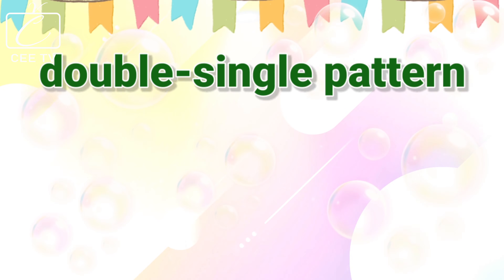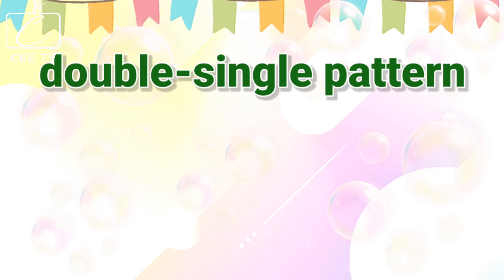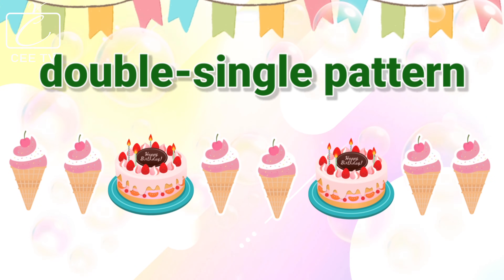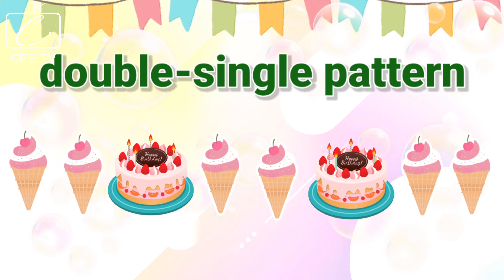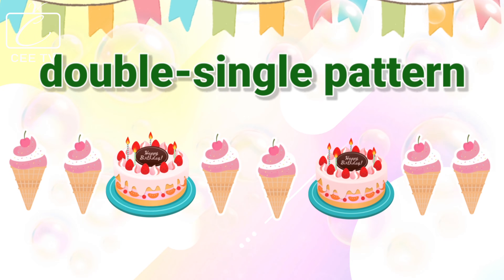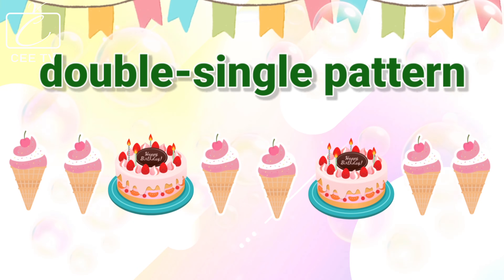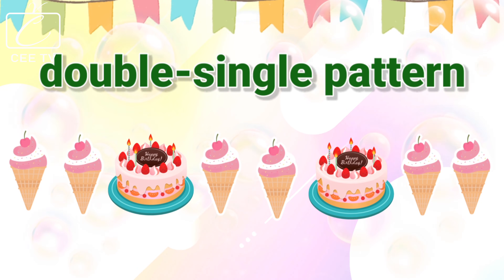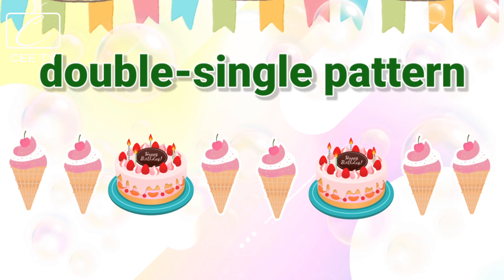A set of objects can also be arranged in a double, single pattern. We have here an ice cream, another ice cream, a cake, an ice cream, another ice cream, a cake, an ice cream, and another ice cream.